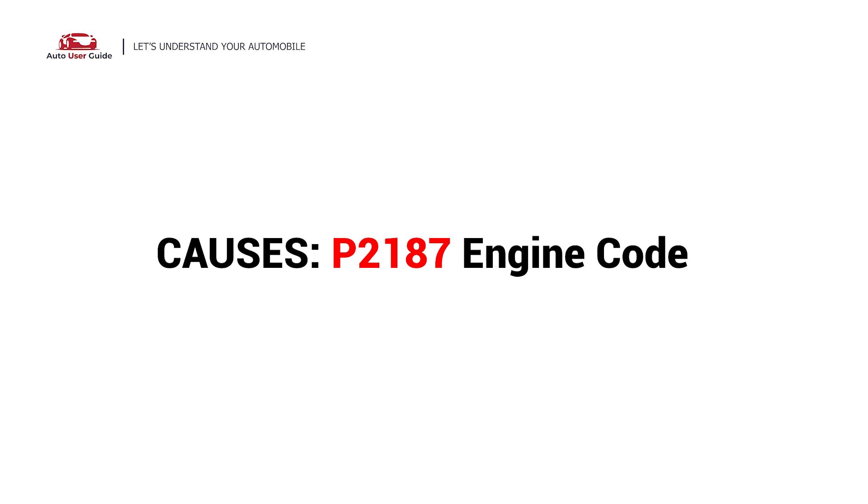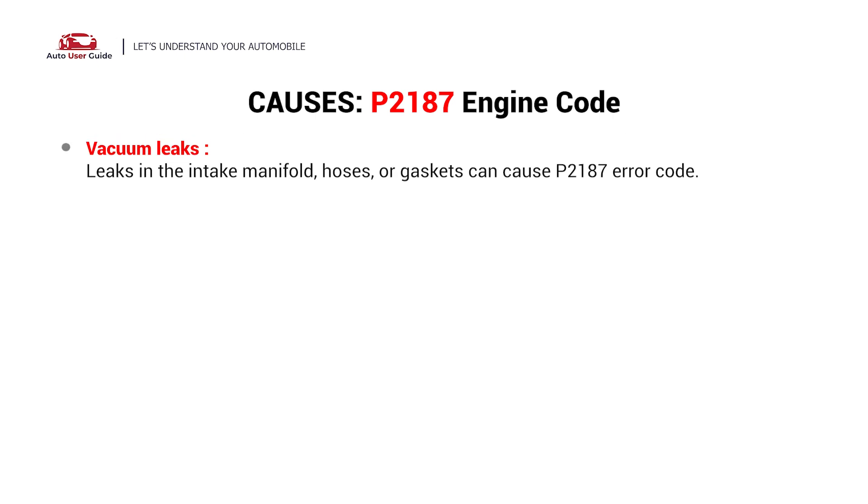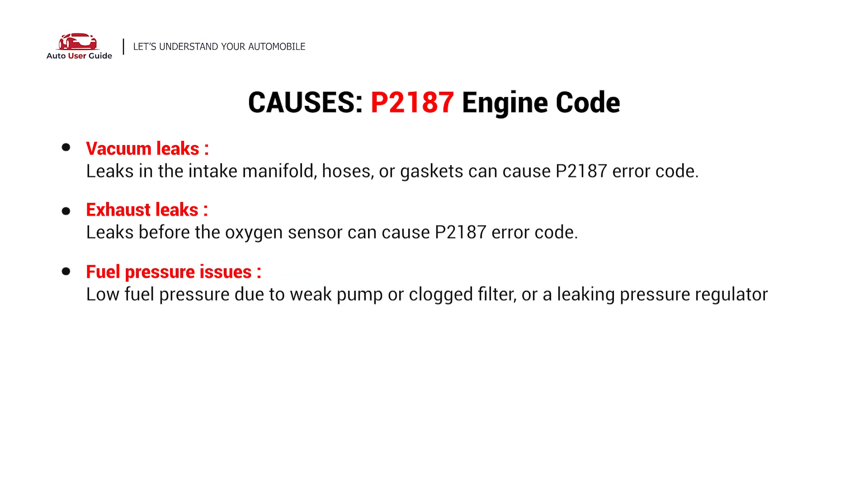What causes this imbalance? Here are the most common culprits. This error can be caused by these possible faults in your vehicle: vacuum leaks, exhaust leaks, and fuel pressure issues.